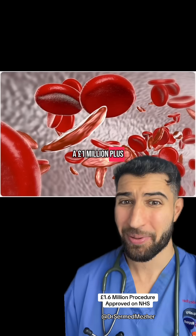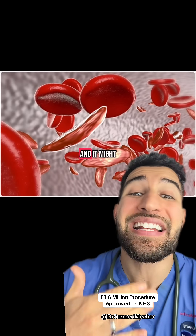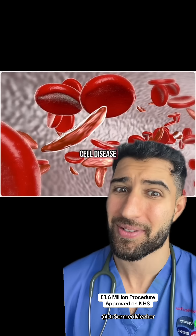A £1 million-plus treatment available on the NHS, and it might just have gone and cured sickle cell disease.